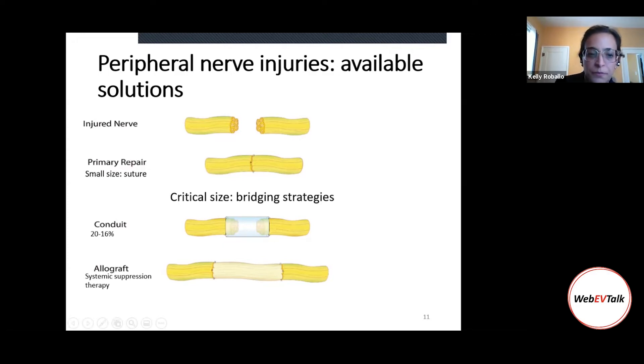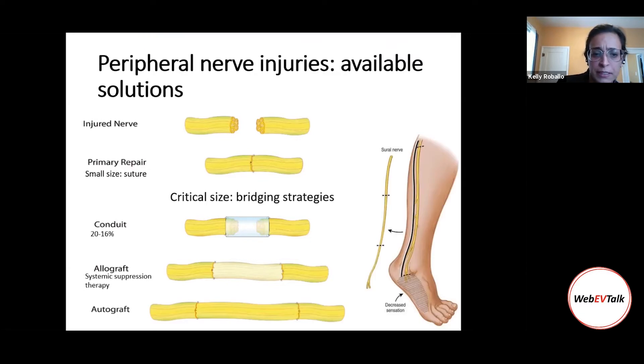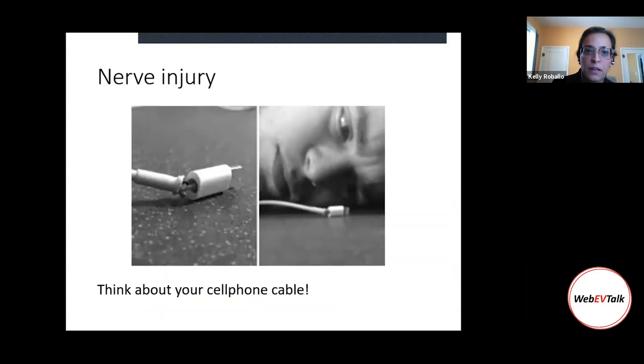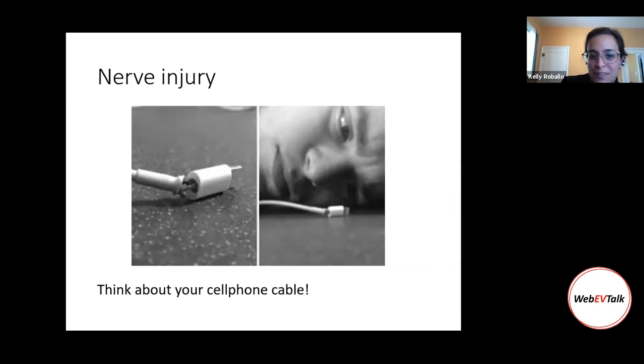Or the doctor can suggest a nerve transplant, where you receive a nerve from someone else, but unfortunately you have to undergo systemic immunosuppression therapy to avoid immune response. The last option is an autograft — receiving a piece of nerve from yourself. The commonly used nerve is the sural nerve, on your leg, responsible for sensory function of part of your foot. If you use it for another nerve injury — for example the sciatic — you lose sensibility in that part of your foot, and you may achieve only about 2–10% functional motor recovery.